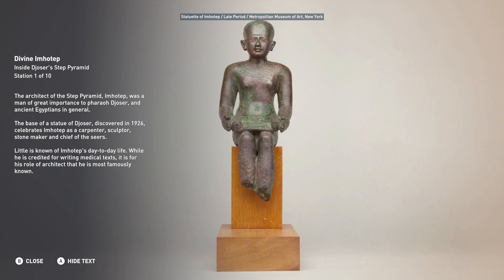The base of a statue of Djoser, discovered in 1926, celebrates Imhotep as a carpenter, sculptor, stone maker, and chief of the seers. Little is known of Imhotep's day-to-day life. While he is credited for writing medical texts, it is for his role of architect that he is most famously known.